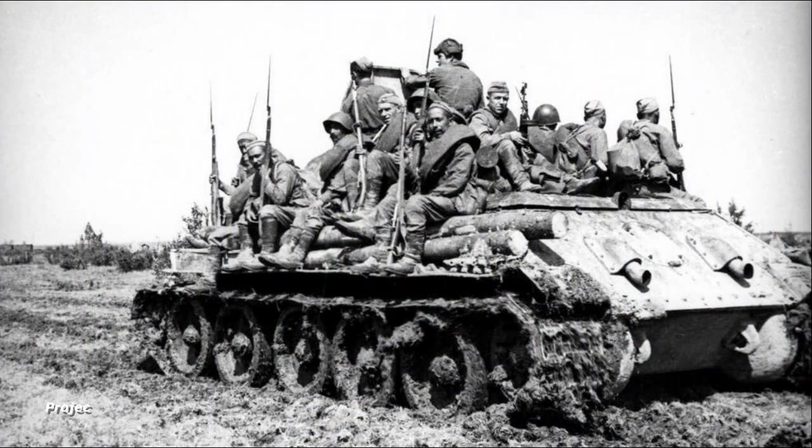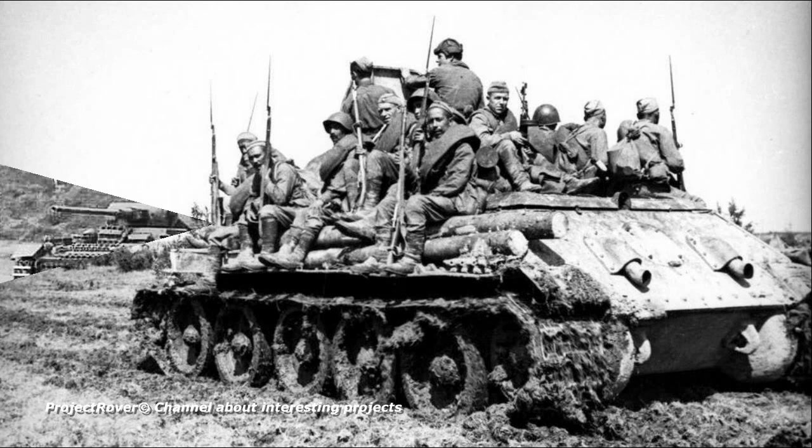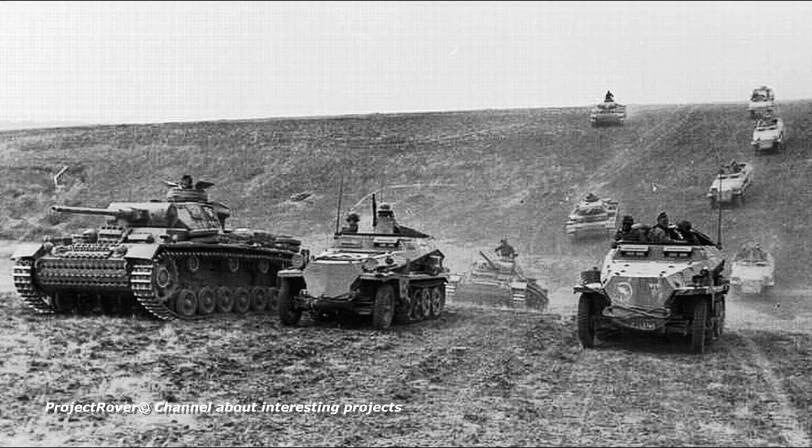During the Second World War, Soviet soldiers had to get to the battlefield on foot or in trucks, and attack the enemy on the armor of tanks. In the Wehrmacht and the Allies, things were different — they made extensive use of armored personnel carriers.